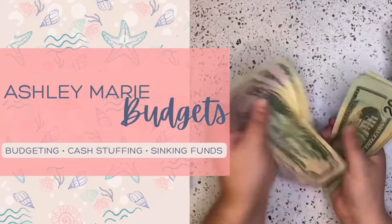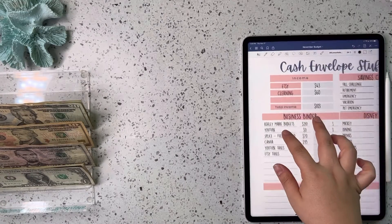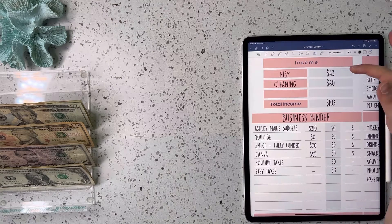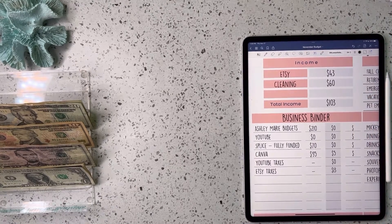Let's get into it. So this week for Etsy I brought in $43, and then I got $60 for cleaning. So we are working with a total of $103 today.